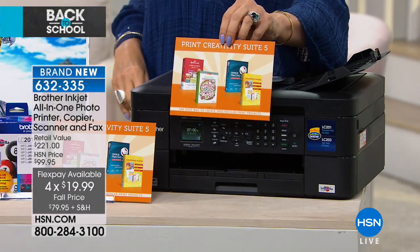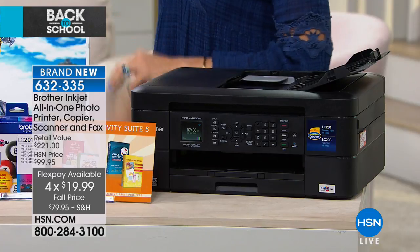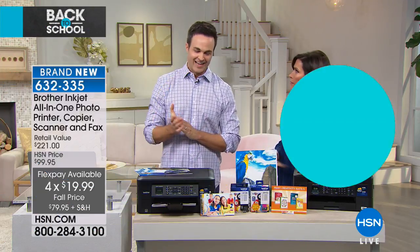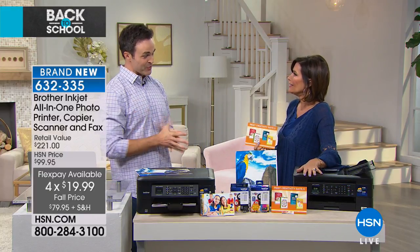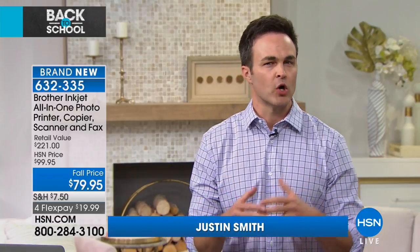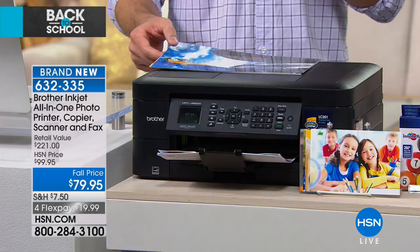Justin Smith, one of our electronics experts, joins us. It's been too long since we've had Brother back. Brother is synonymous with technology and innovation — especially familiar to crafters. They've been making printers for over 55 years and have actually been in business making sewing machines since 1908.